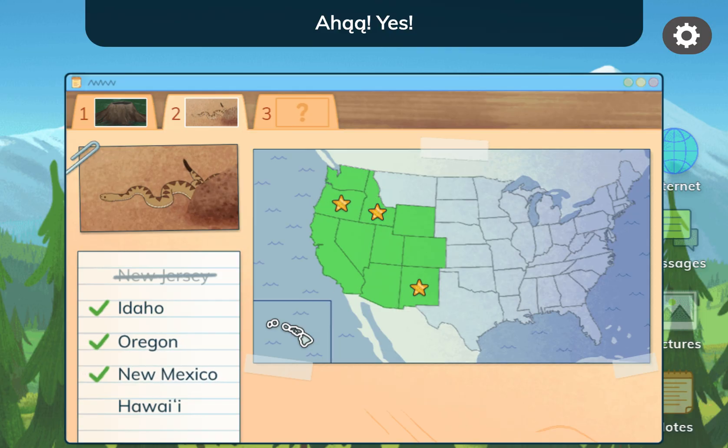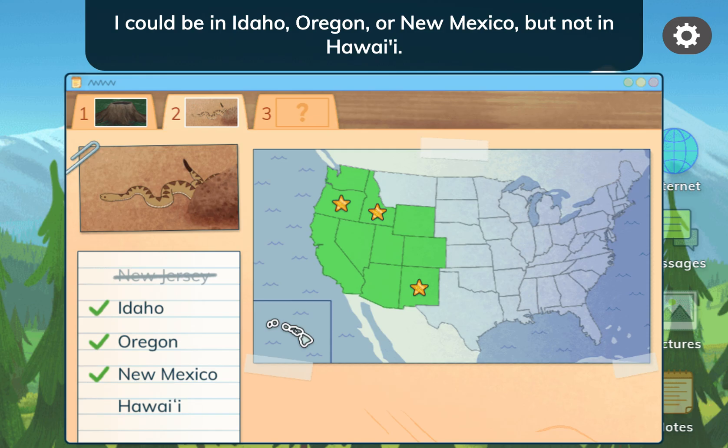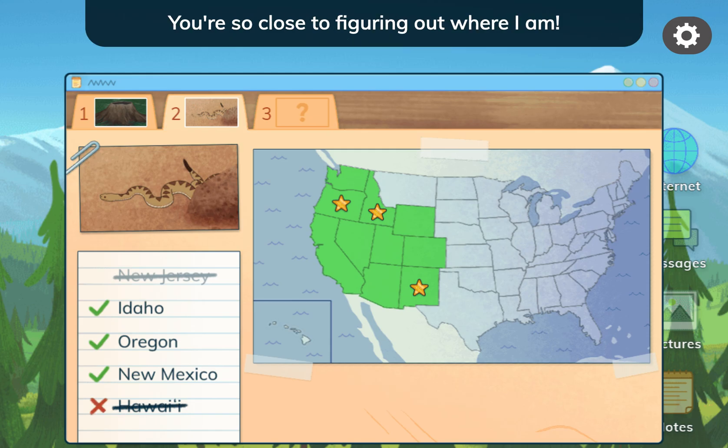Yes! I'm in a place where Western Rattlesnakes live. I could be in Idaho, Oregon, or New Mexico, but not in Hawaii. You're so close to figuring out where I am.